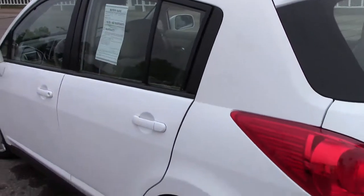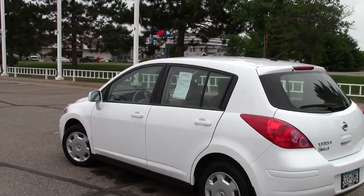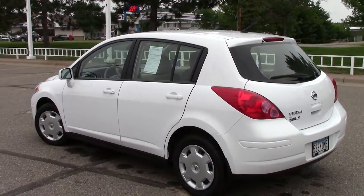So, tiny little vehicle, great fuel mileage. If you're a long commuter or you just need to get around town, whatever it is, the Versa can handle it for you. Give us a call at 866-455-7638.